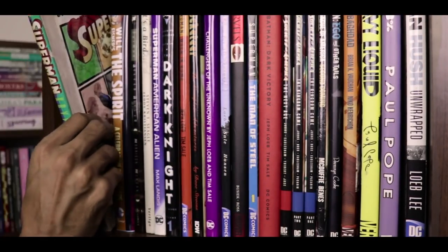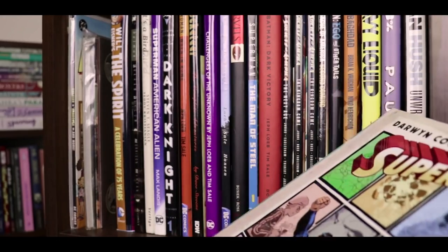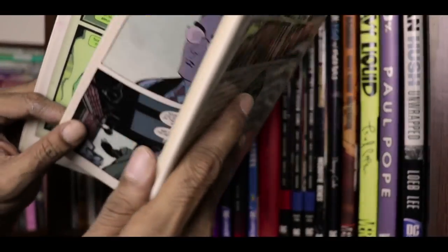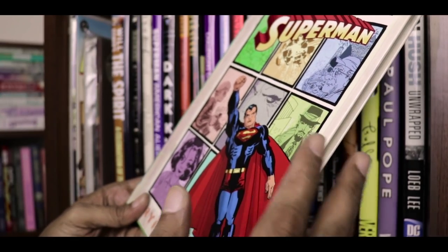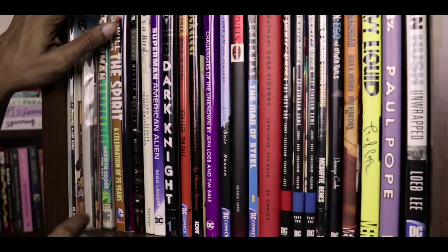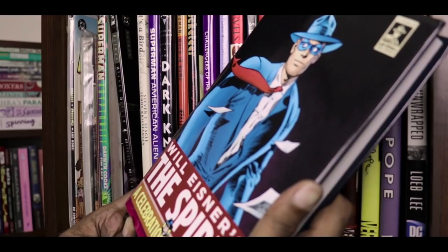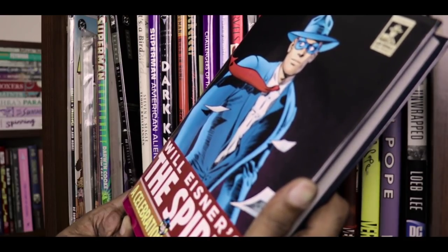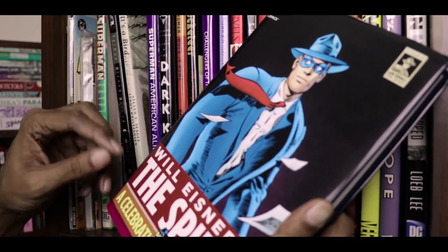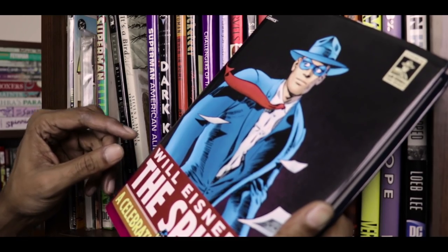We start the superheroics with this hardcover edition of Superman Kryptonite, written by Darwin Cooke, with art by Tim Sale. These are the first four issues of Superman Confidential, a series I haven't read beyond this volume. This is DC Comics' edition of Will Eisner's The Spirit: A Celebration of 75 Years. I have an entire episode dedicated to this volume as part of our Will Eisner playlist, which you can find linked above.